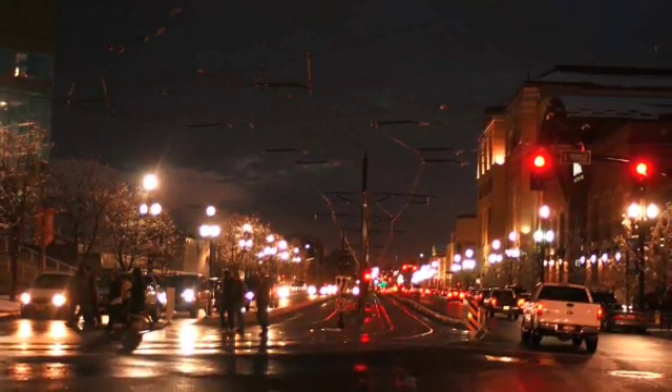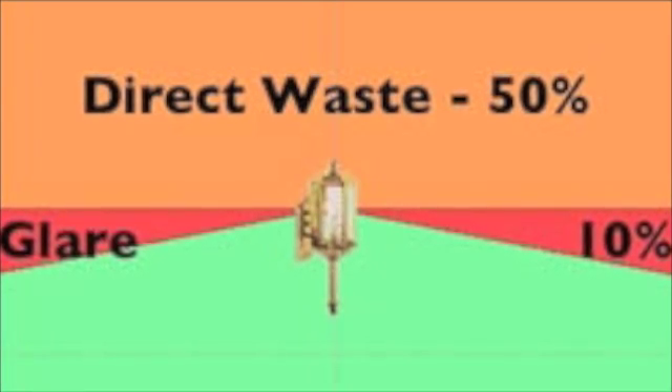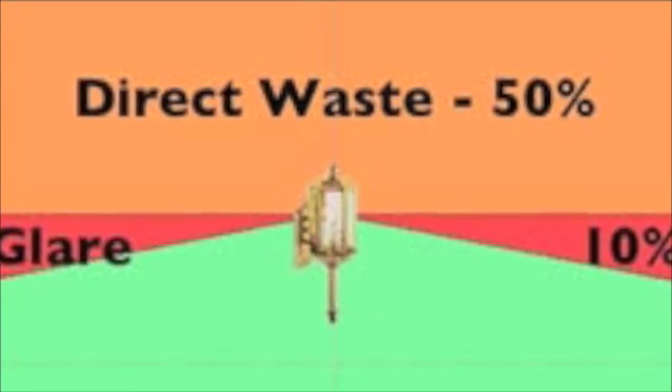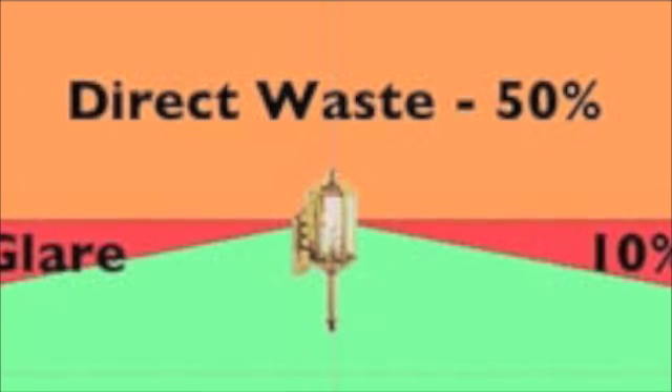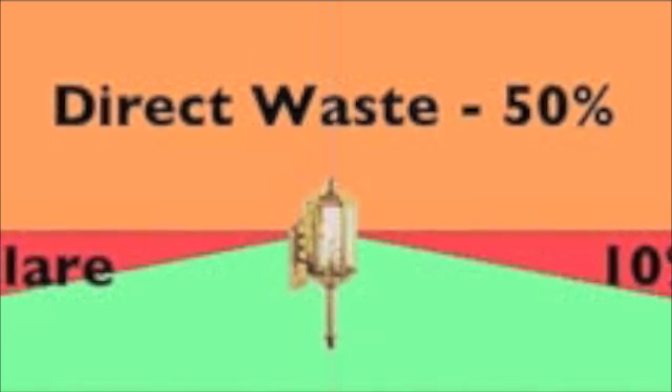Typical outdoor lighting is very wasteful. In most cases only 40% of the light emitted actually illuminates the ground. A full 50% of the light emitted and energy consumed by typical outdoor lights goes straight up into the night sky and never makes contact with the ground.